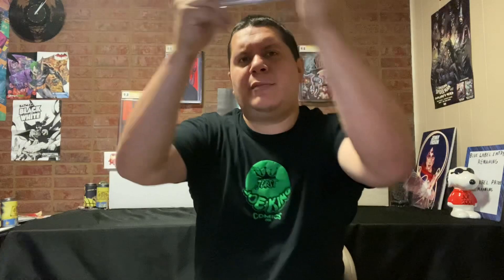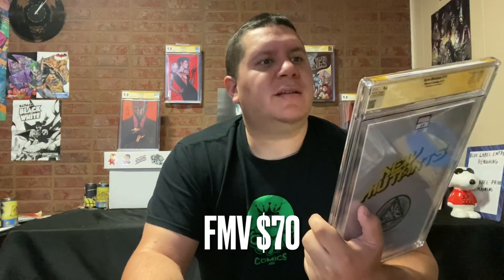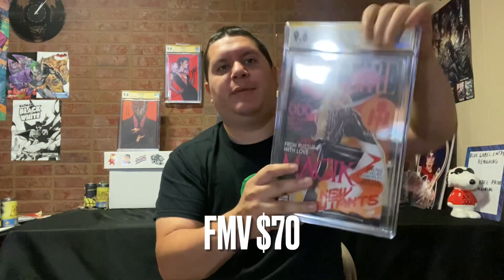Four more. We got New Mutants issue 19 featuring Magik on the cover. I don't even see the signature — I'll have to take a closer look. Got a 9.6. Signature's down at the bottom — David Nakayama. Better than a 9.4. This submission is all over the place: three 9.6s, three 9.8s, and one 9.4 so far.